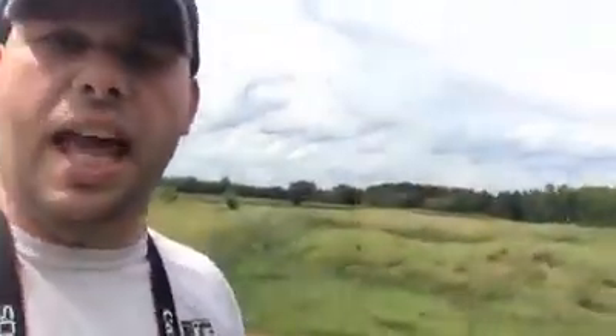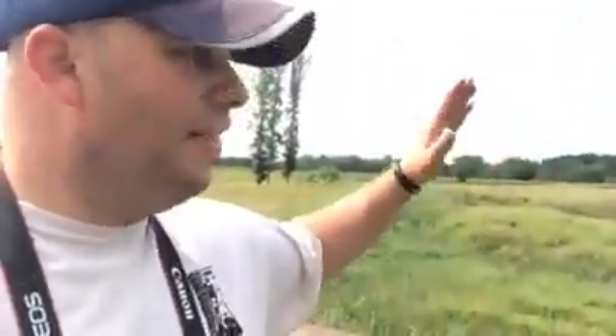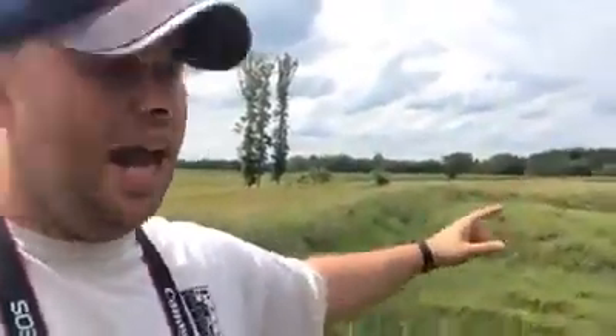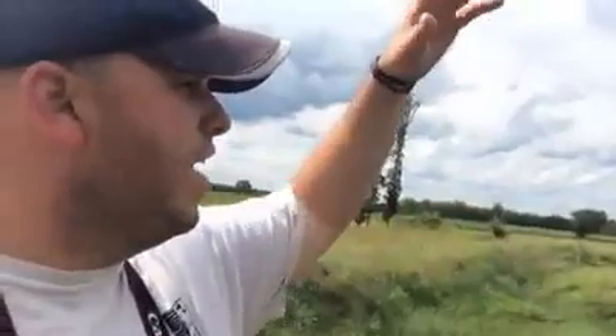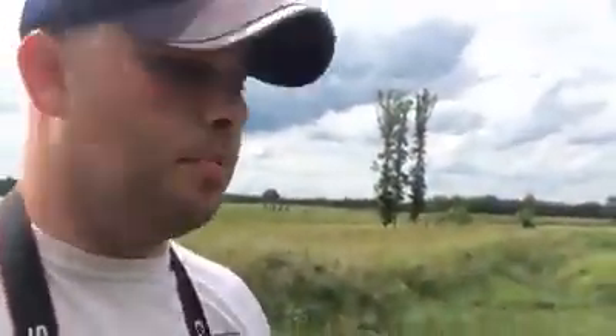The next thing that's going to happen is on the Union right, the Confederate left, and that's on March 25, 1865. That is the Battle of Jones Farm. There's a Confederate picket line that's going to be out here, and the Union troops are going to capture that picket line. That picket line being captured is a prelude to what happens April 2, 1865.